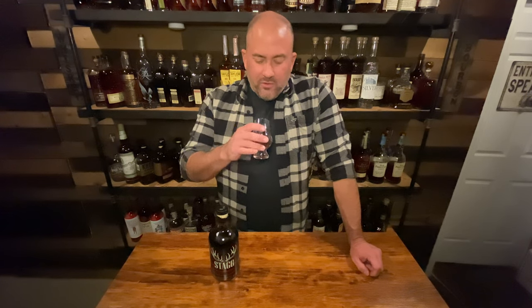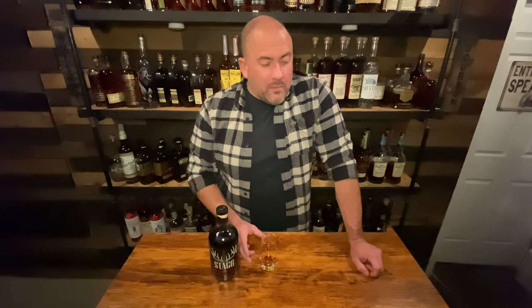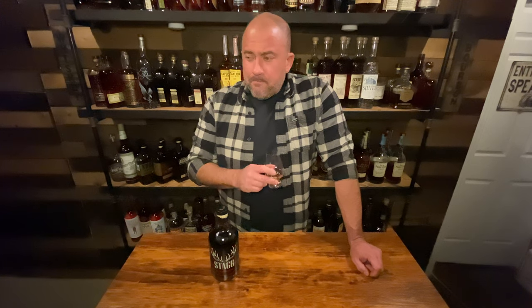Stag Jr — I've heard so much about this, I've never had a chance to get it before, so I'm very excited. On the nose: a little vanilla, a lot of caramel, some spices, a little bit of proof but not a lot. It smells good and it's really dark. Stag Jr tends to be released at eight to ten years in age. Okay — first sip — that's proofy! Wow, yeah, that's 130 proof. They weren't kidding about that. It's tasty but it's hot.